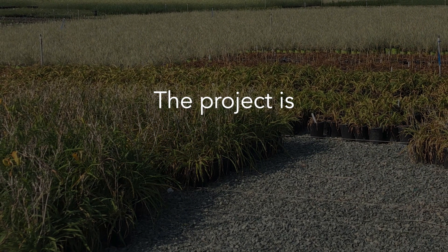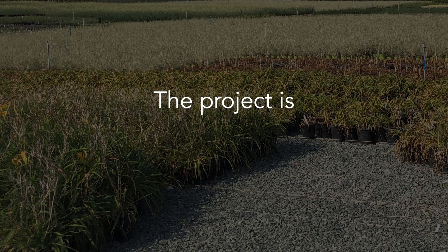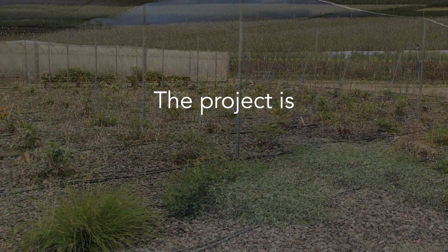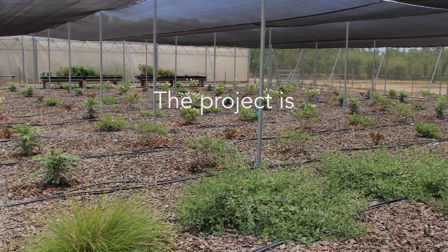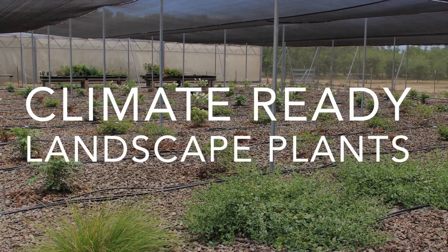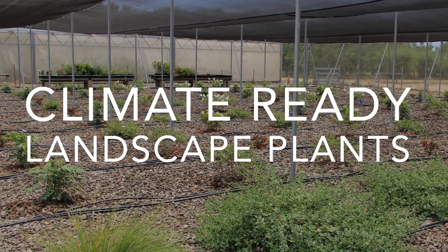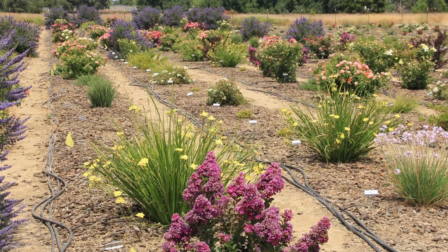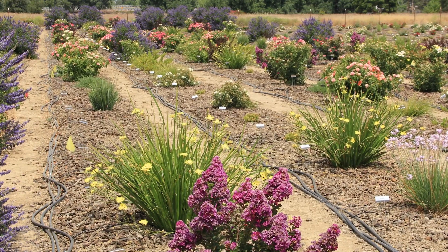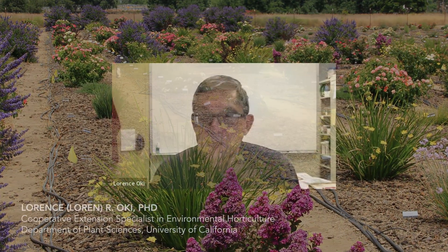We're going to be looking for death — we want to see that threshold where the plants really can't make it. The overall objective is water conservation in landscapes, and that is the purpose.